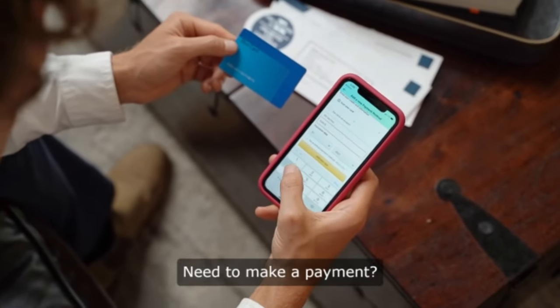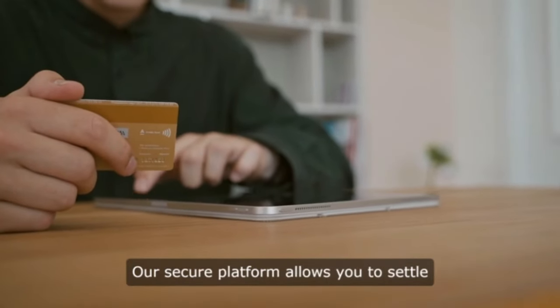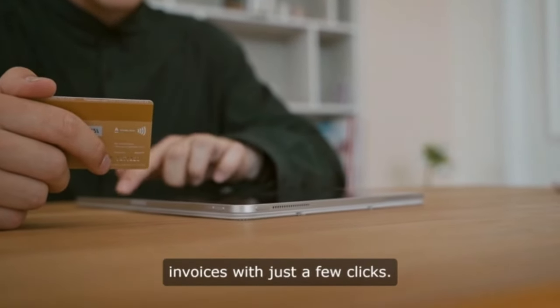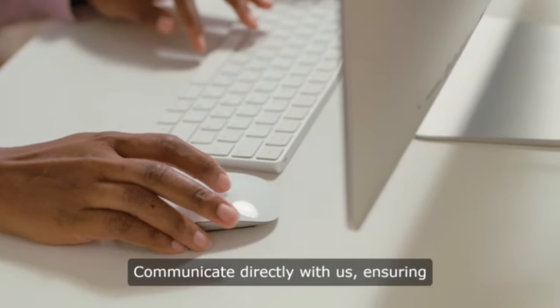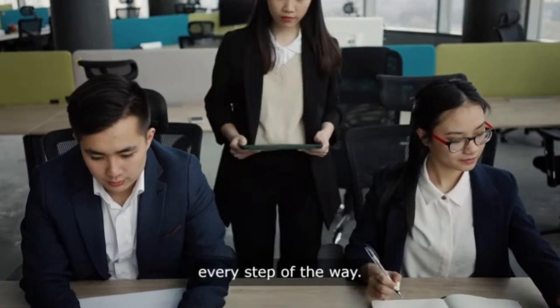Need to make a payment? No more headaches. Our secure platform allows you to settle invoices with just a few clicks. But that's not all — communicate directly with us, ensuring clear and prompt assistance every step of the way.